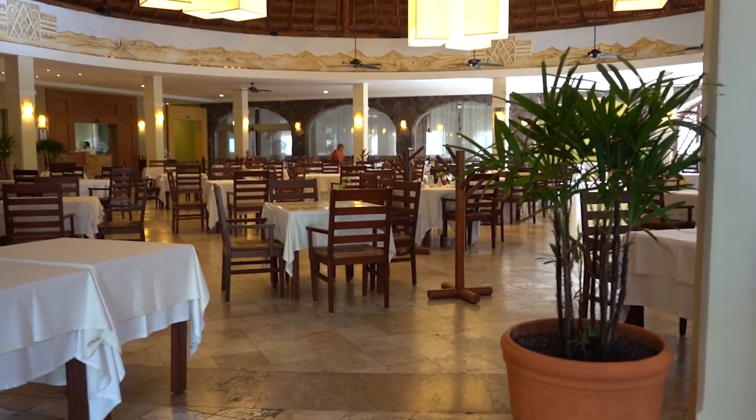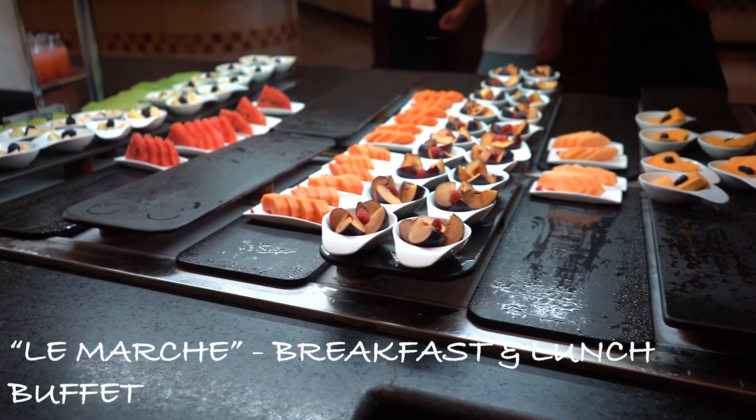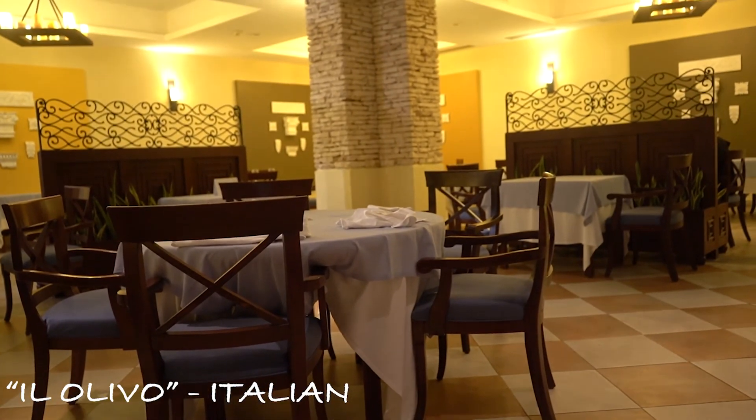La Marche is the buffet restaurant for breakfast and lunch — no dinner. The Italian restaurant is called Il Olivo, and they have a huge wine selection.